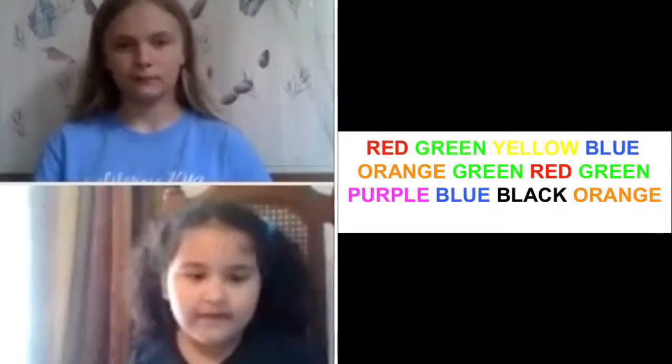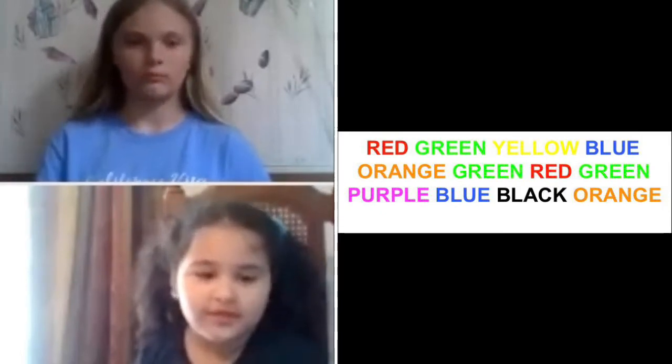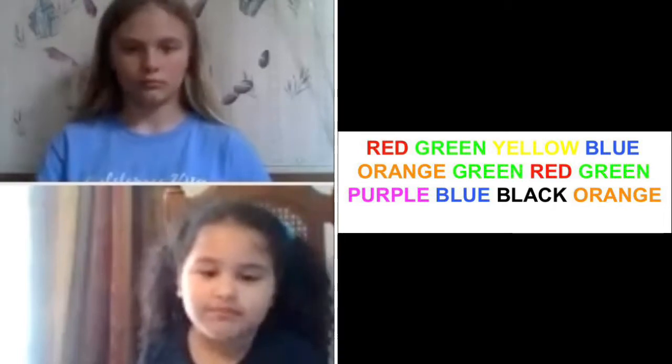Go. Red, green, yellow, blue, orange, green, red, green, pink, blue, black, orange.